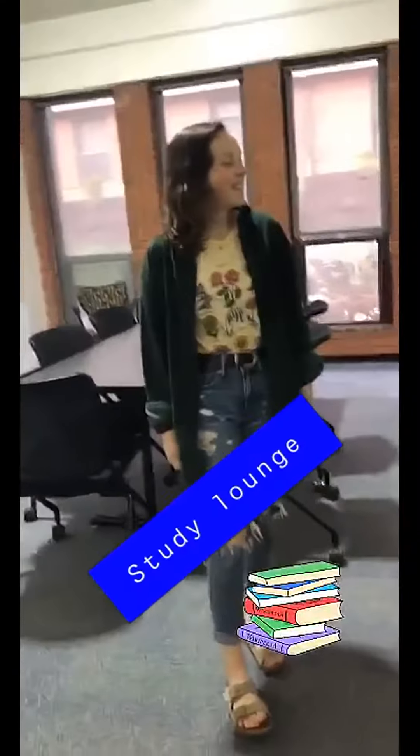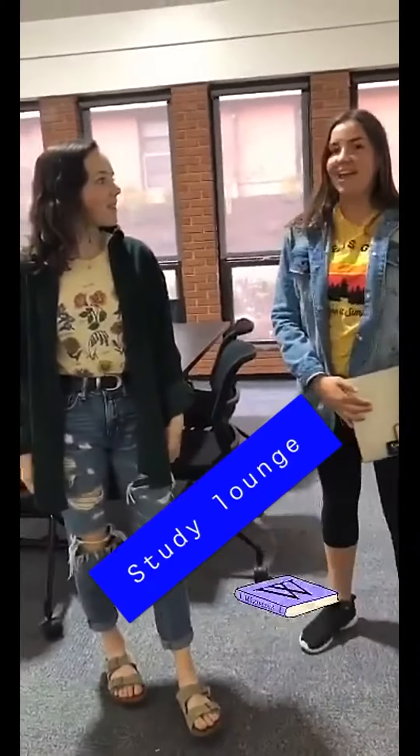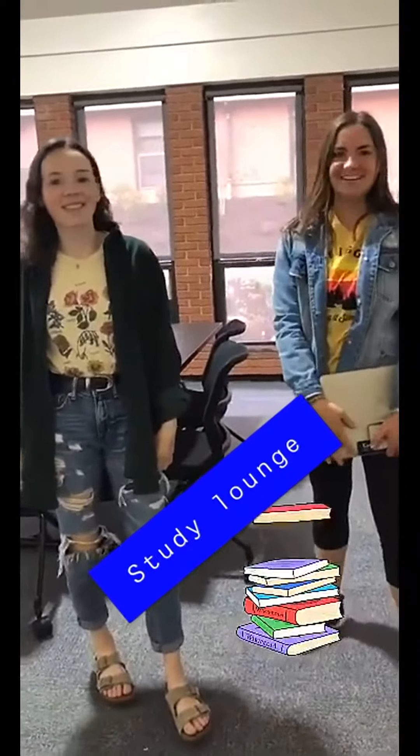So this is a study lounge. We come down here with our friends often. We do homework, and sometimes we play cards.